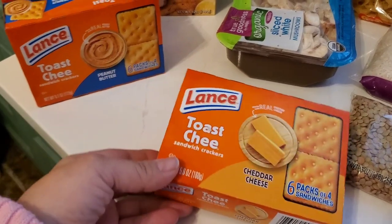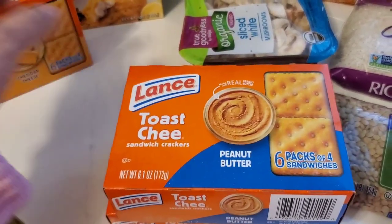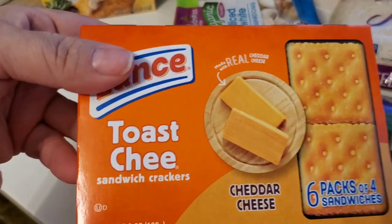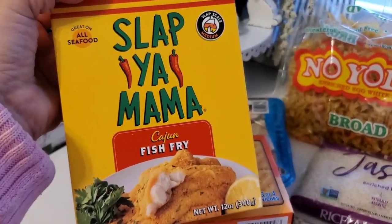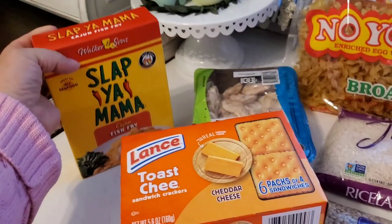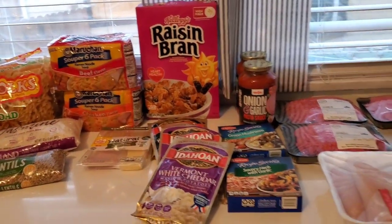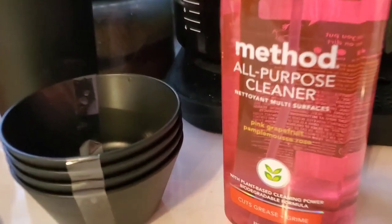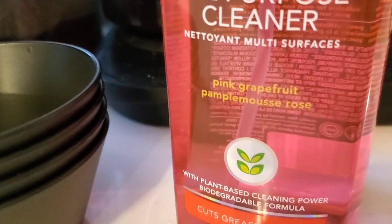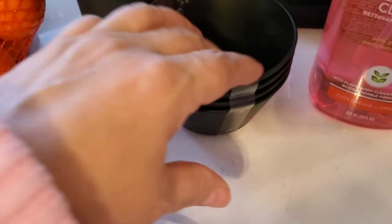I got some other packs of crackers just to throw into my tote bag and have on hand for the work day, because every now and then due to my health issues I need something to eat mid-morning. I also got some Slap Ya Mama fish fry. And I got one box of cereal — I decided to make it raisin bran this time. Then at Target I got the grapefruit scented Method all-purpose cleaner.